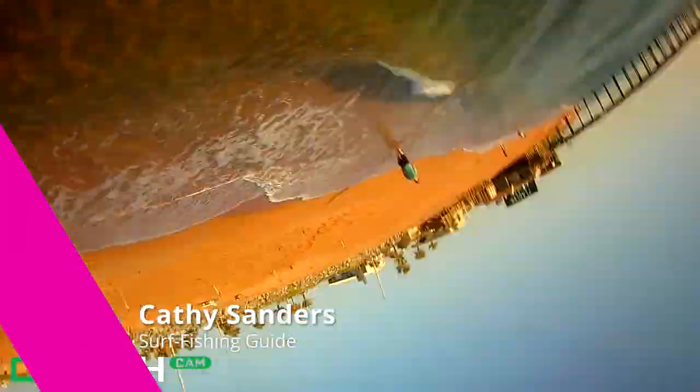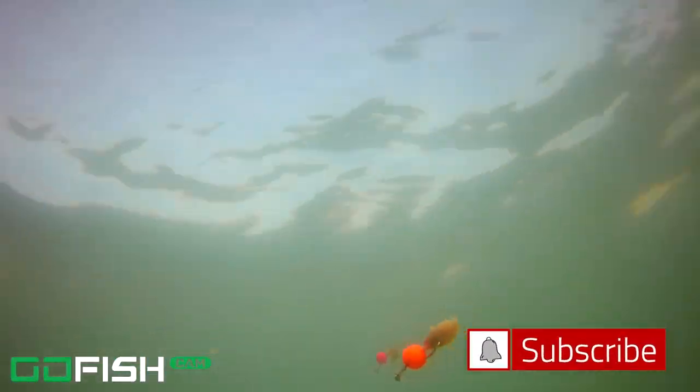Welcome back to the channel, thank you so much for watching. If you haven't subscribed, push that subscribe button. We are underwater here — this is Flagler Beach, just north of the pier. I had a charter that day; I'll put a link up to that video. We were catching mainly whiting.